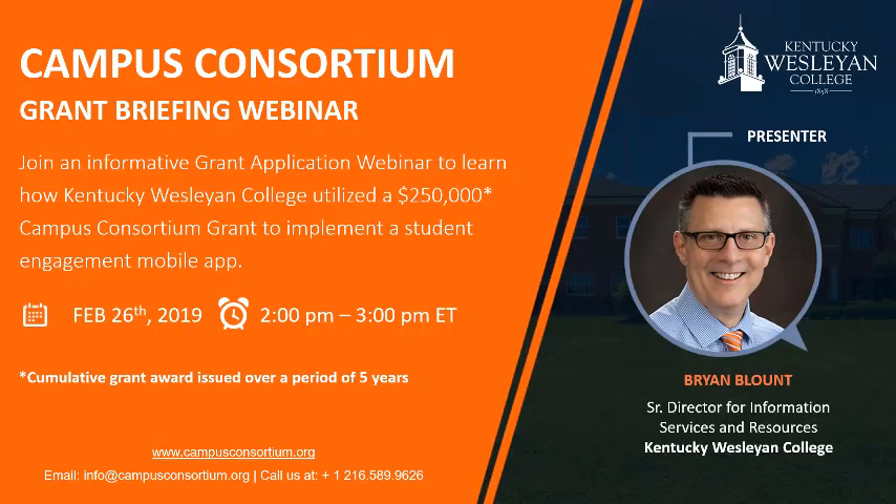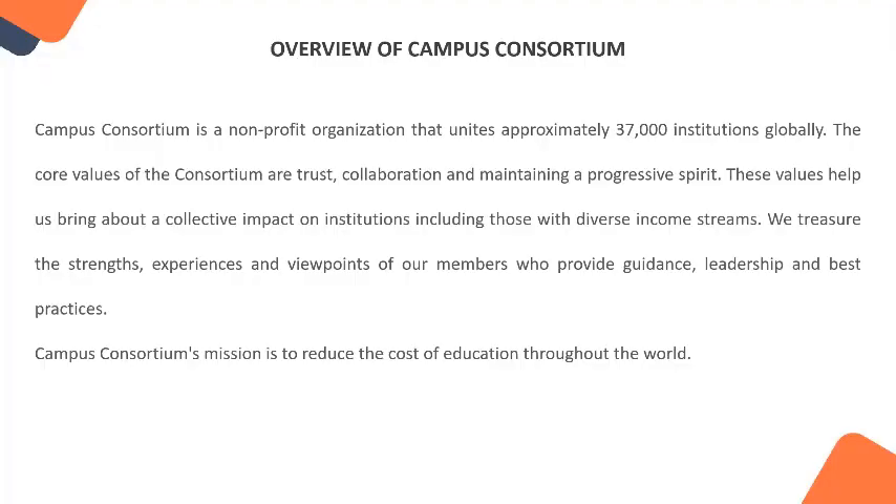Campus Consortium was founded about 16 years ago in 2003. It's a non-profit organization that aims to reduce the cost of education throughout the globe. We were founded with 14 universities including the University of Montana and Case Western Reserve University. As a consortium, we now have 37,000 institutions globally participating, with institutions in Southeast Asia, United Kingdom, North America, India, and Australia.